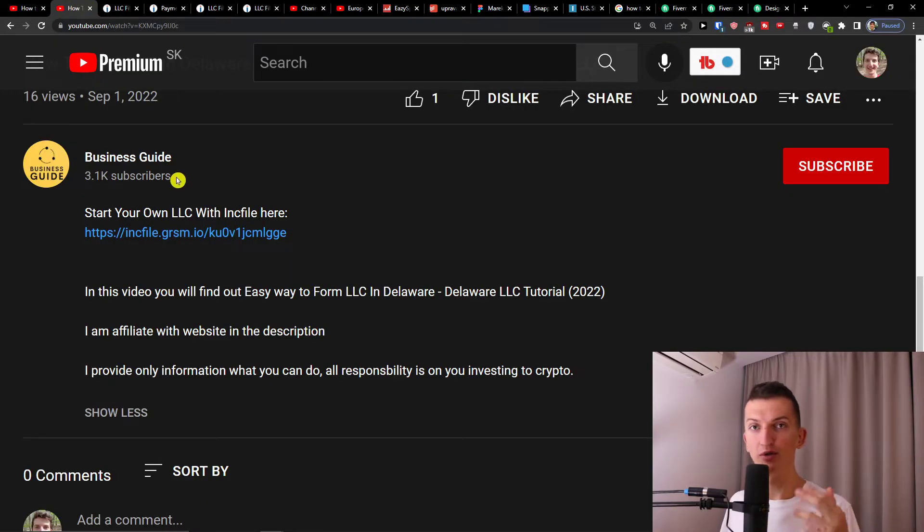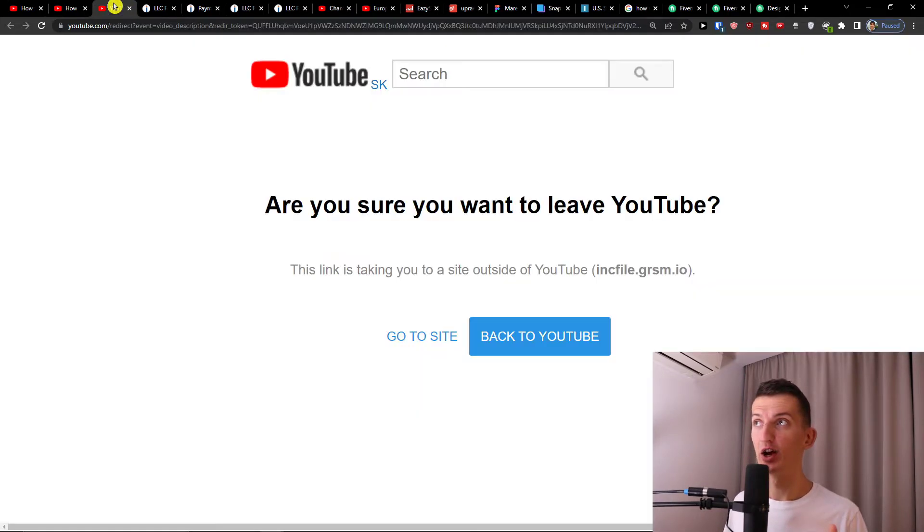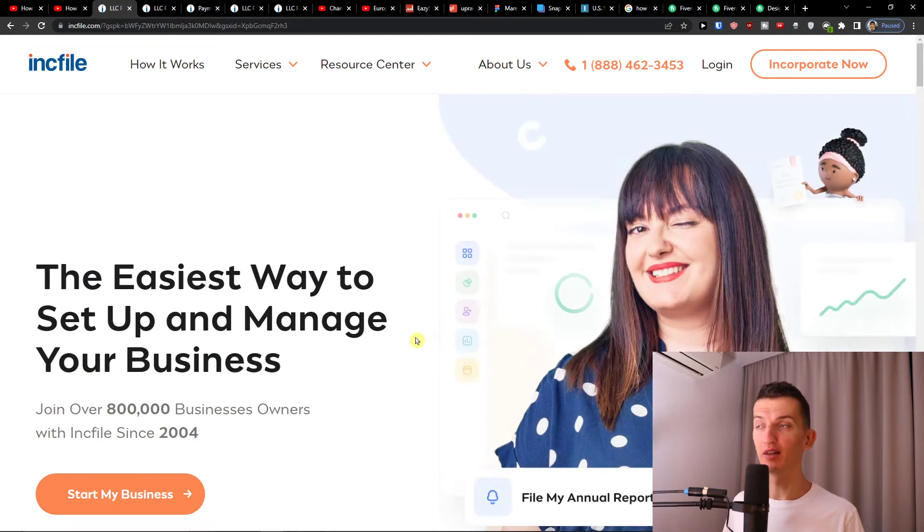The first thing you want to do is scroll down below this video to the description and click on the link. When you do that, you will get to Inkfile. Inkfile is an amazing company that's going to help you start your own nonprofit in Florida. What I like about it is how effective it is — I believe we should focus on running the nonprofit, not on administration like accounting or how to start a business, so I recommend letting someone else handle that for you.